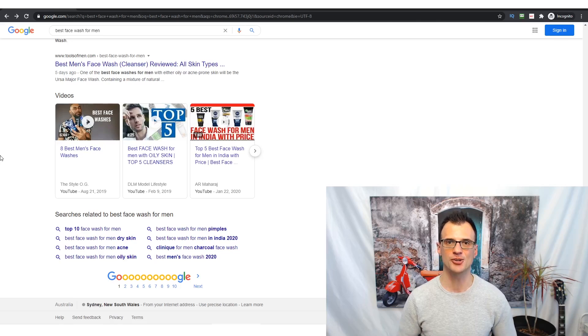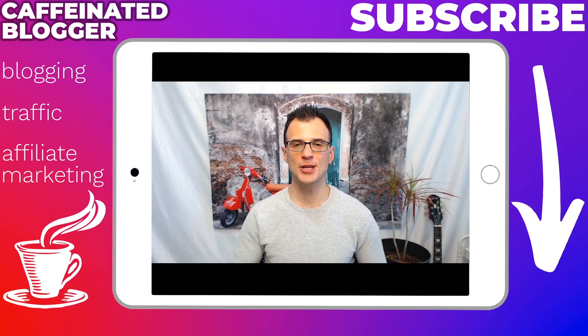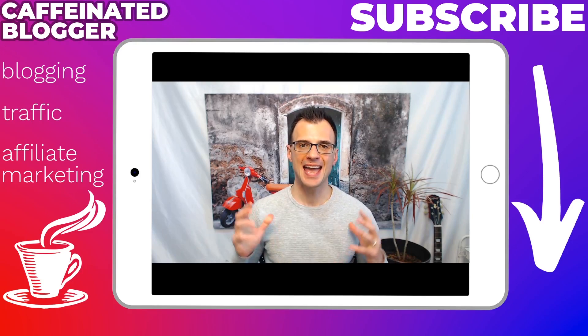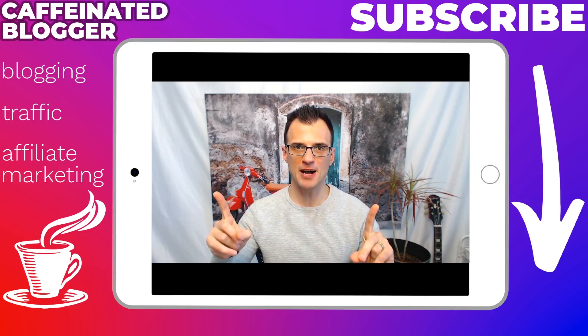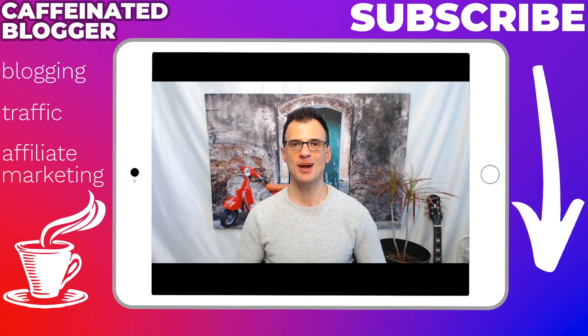Thanks a lot for watching. If you enjoyed this video, please leave a comment below and tell me what other kinds of videos you'd like to see in the future. Also watch the two videos above — I think you'll love them — and subscribe to my channel. I'll see you in the next video, thank you so much.